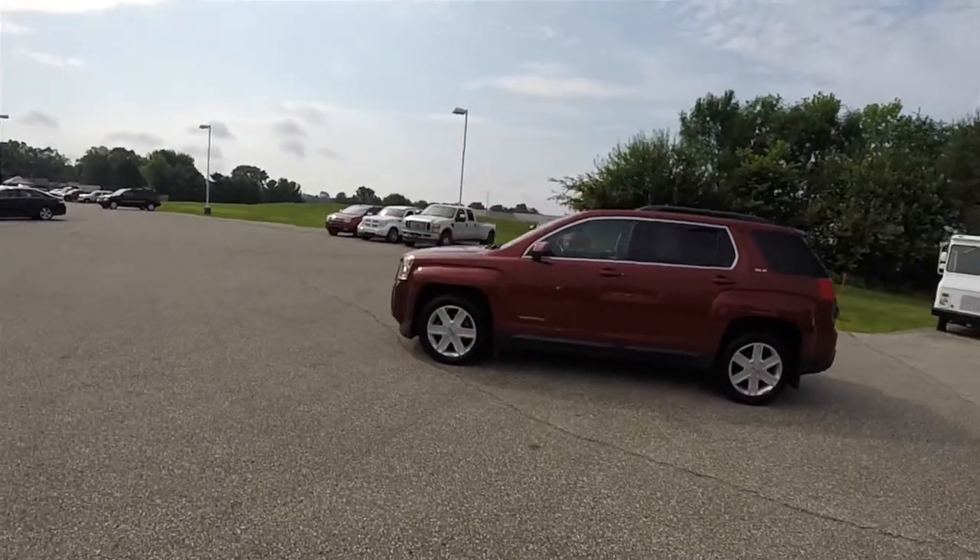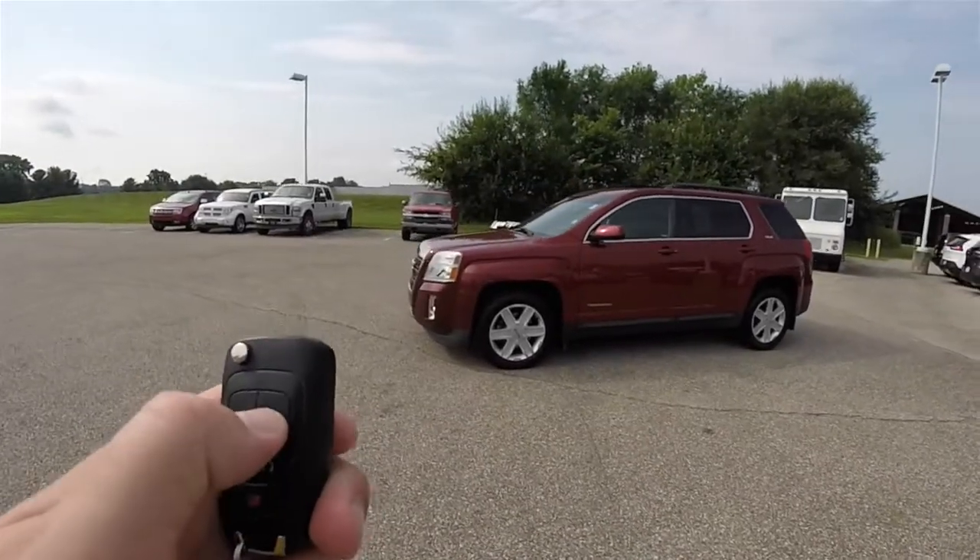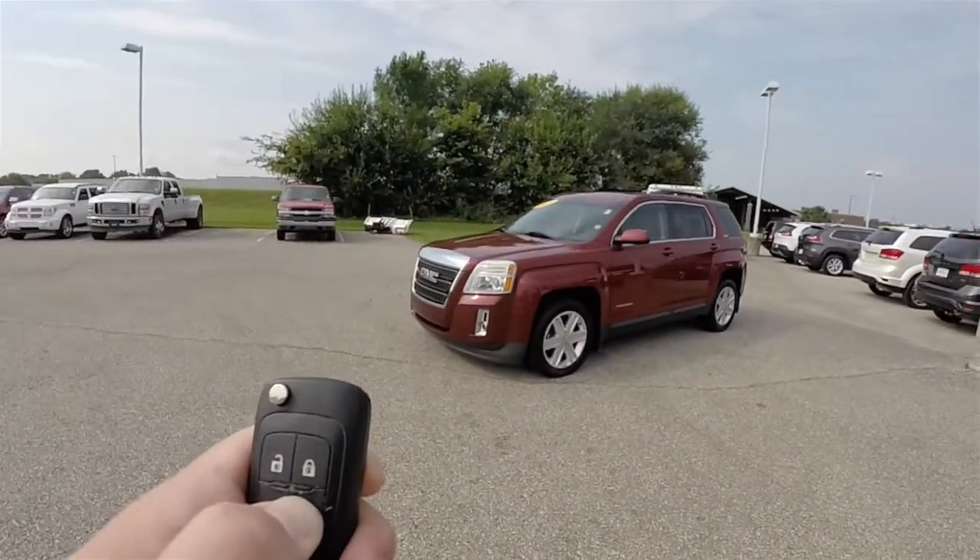This vehicle does have a remote start. To operate it is easy — first, you need to lock the vehicle, then press and hold the remote start button for approximately 4 seconds.